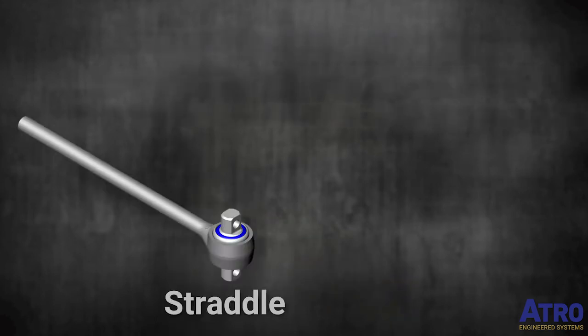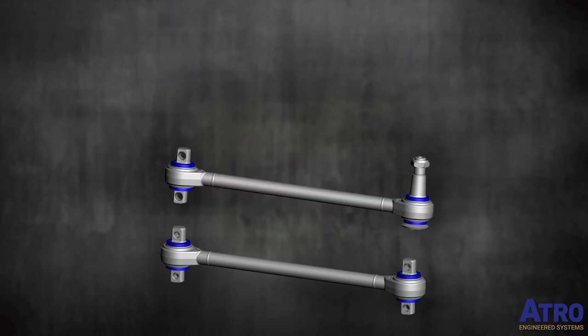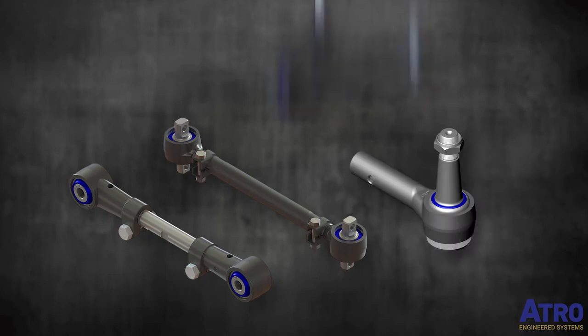You've got your straddle, your taper, your hollow sleeve — and of course the other side could be different, giving you combinations like straddle-straddle, straddle-taper, or straddle-hollow. Throw in adjustable and specialty rods, and the family of torque rods is a big one.